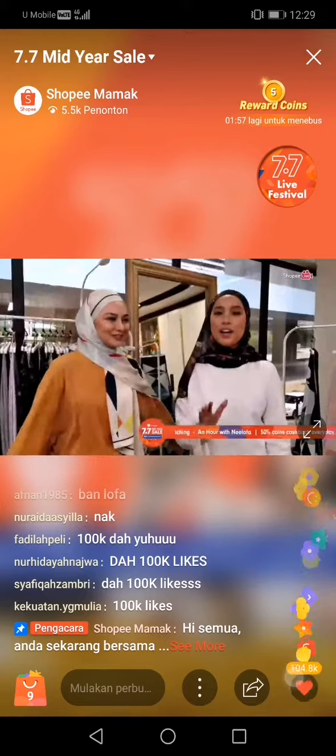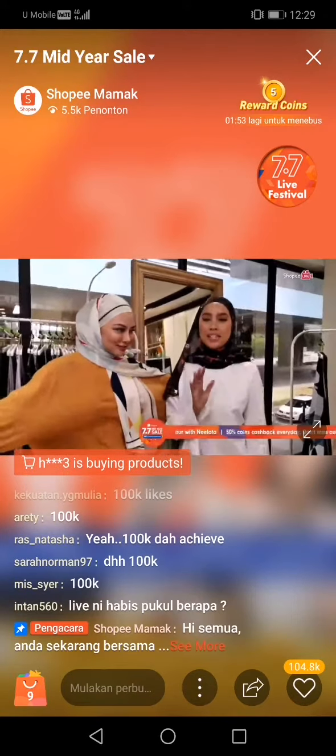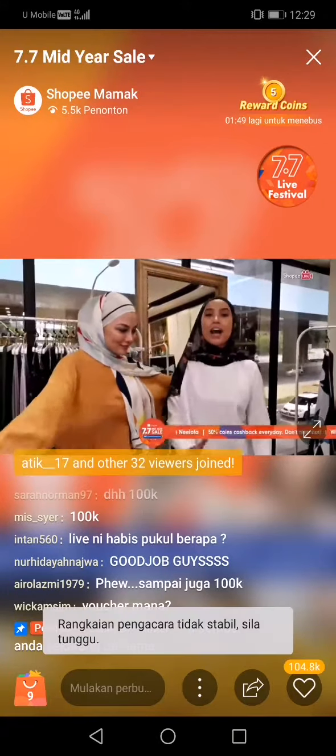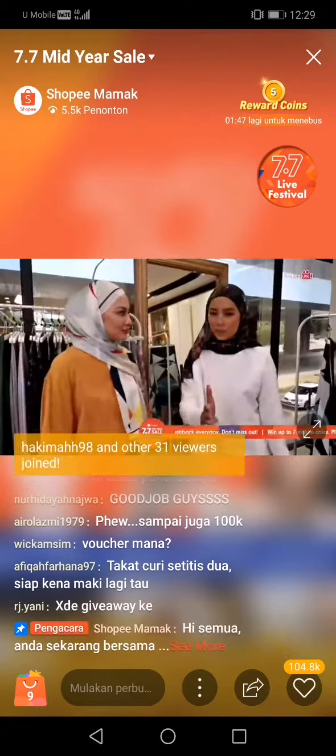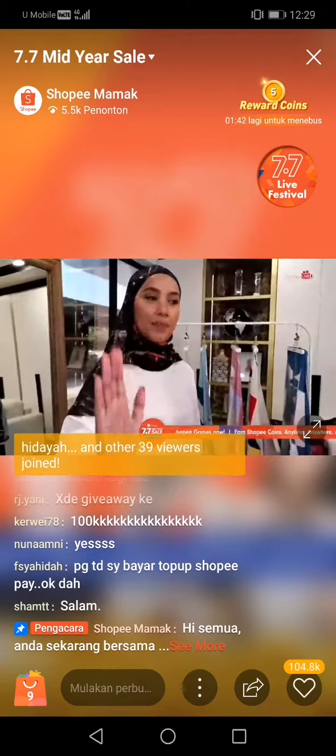Alright guys, we average 1000 likes! What do you think? So, you can still clean. Okay? You can still clean the moka ke? Alright, don't take it.